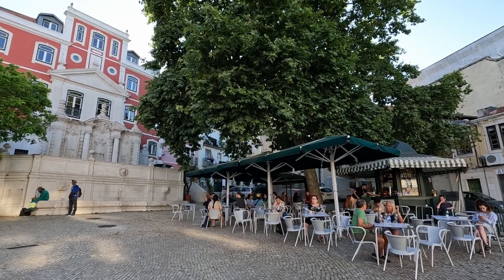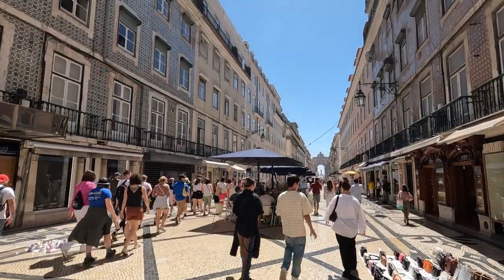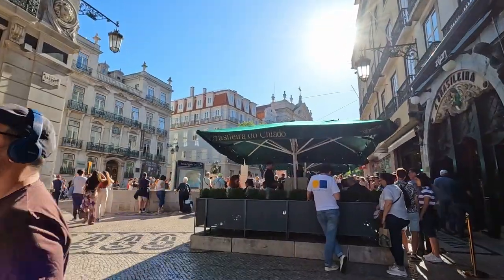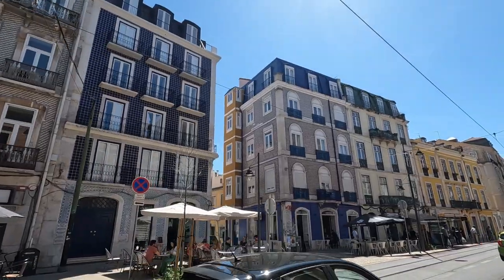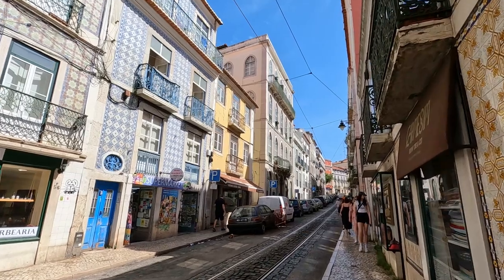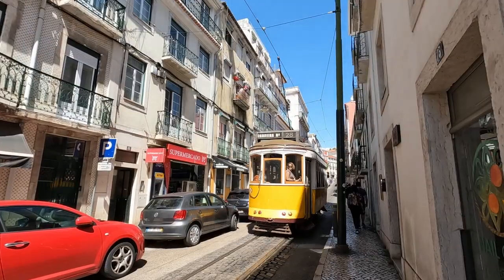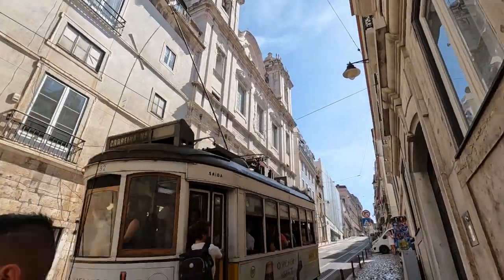Our neighborhood of Sao Bento was also the perfect area to live. It was walkable to all of the popular touristy districts, like Baisha, as well as Chiado and Alfama. But our area was a bit removed from those busier places, so it was much quieter and still had lots of colorful and beautiful buildings with trams for easy transit across the many hills of the city.